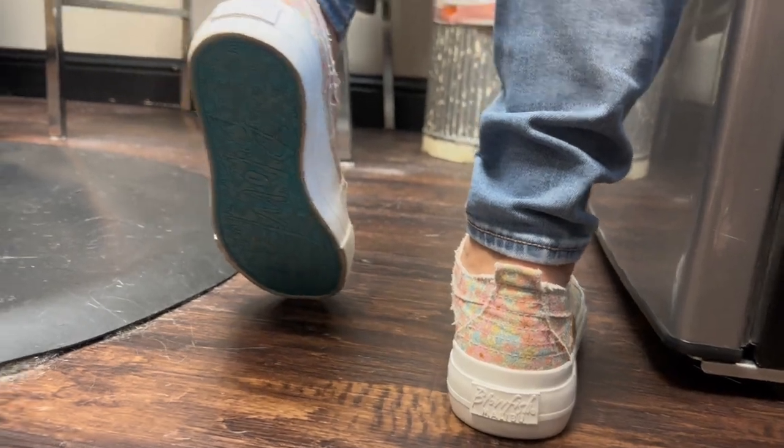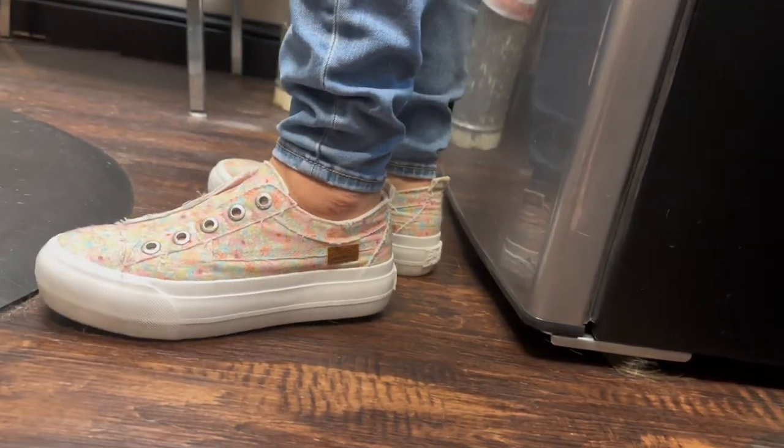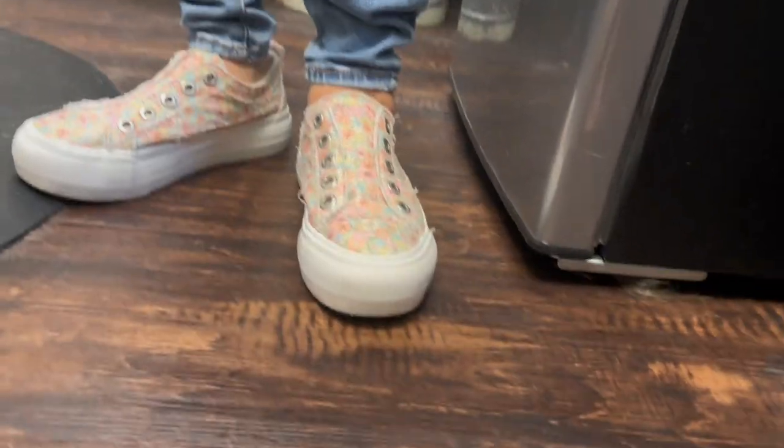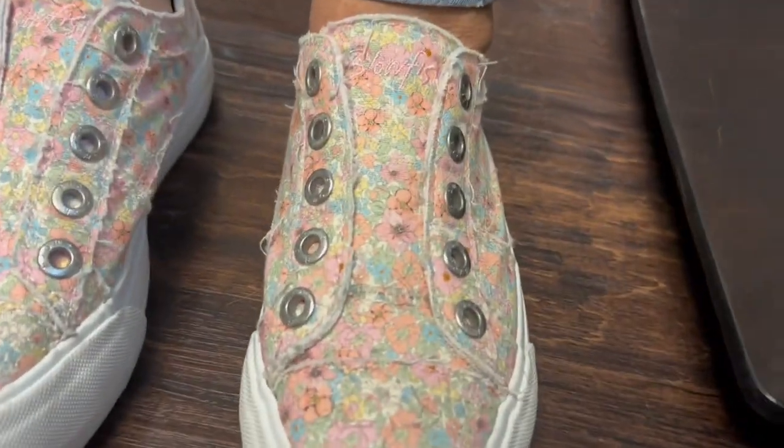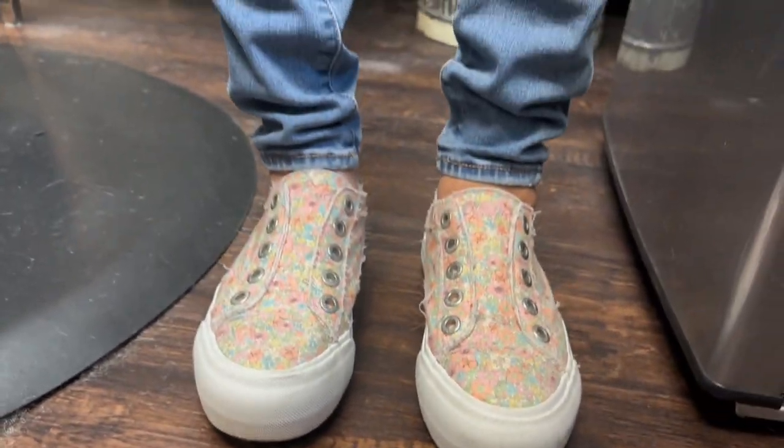These shoes easily slip on and off with elastic inside. They are easily paired with different outfits and can be worn with casual attire like jeans, shorts, or skirts, making them suitable for various occasions. I think you'll find that these shoes offer you a comfortable wearing experience.